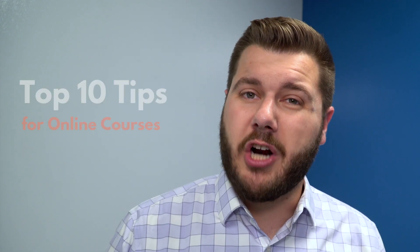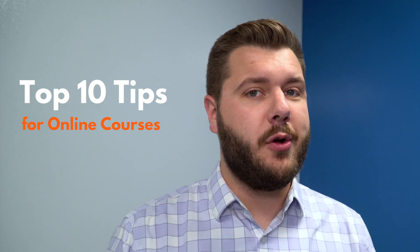Online courses can be a wonderful way to learn, but they require a different mindset than in-person classes in order to be successful. So today we're going to cover our top 10 tips for online course success.